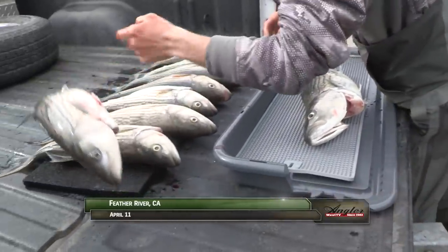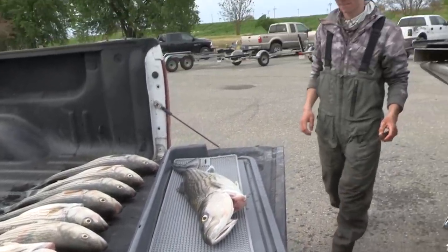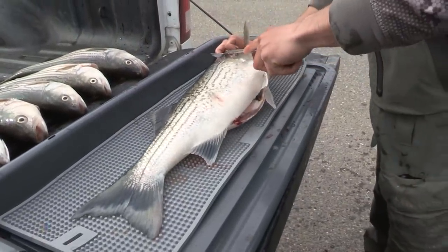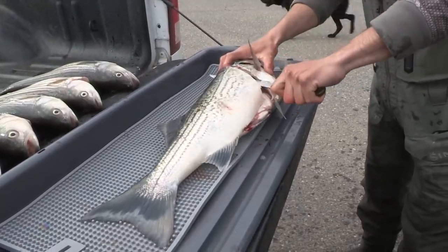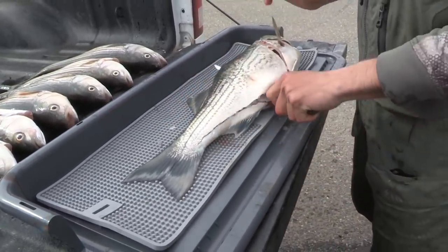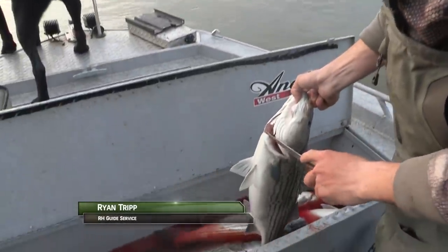Welcome back to the Feather River. I'm Justin Wolf. Limits of perfect-sized male striped bass have come easy this morning on a variety of artificial lures. Striped bass are excellent eating with a firm, mild white meat that's excellent fried, baked, steamed, or grilled — as long as the fish has been kept cold and handled properly. Bleeding the fish immediately after catching is an important step for ending up with the best possible dinner. We like to bleed our stripers, get all the blood out of the meat. It's got really good white meat — you don't want blood in there.